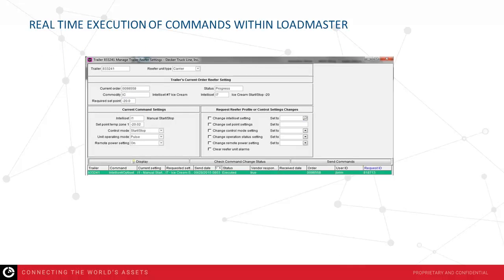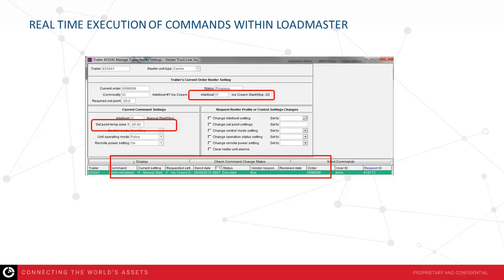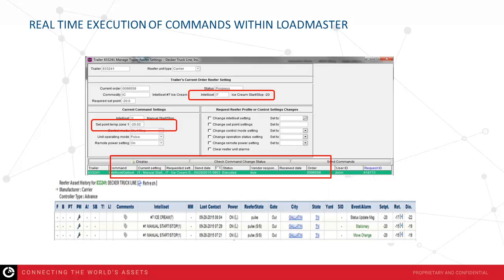Real-time execution of commands within Loadmaster happens within a matter of seconds — there's a real-time data feed between the Orbcom and Loadmaster environments, so commands executed here are populated within the system in a matter of minutes. In the top half of the screen, the highlighted section indicates the trailer's current order. The reefer setting shows an IntelliSET of I-7, while the current actual conditions on the trailer show IntelliSET I-1. Using the available command section, the command was processed to modify the current IntelliSET to the required set point, and within minutes that command was received and processed within the Orbcom environment.